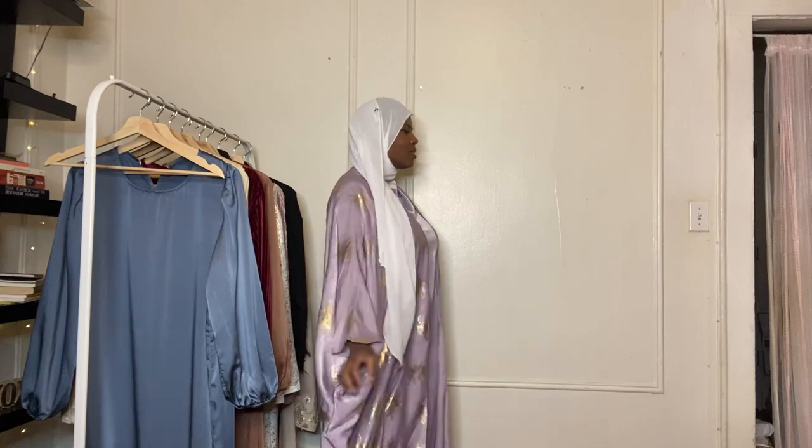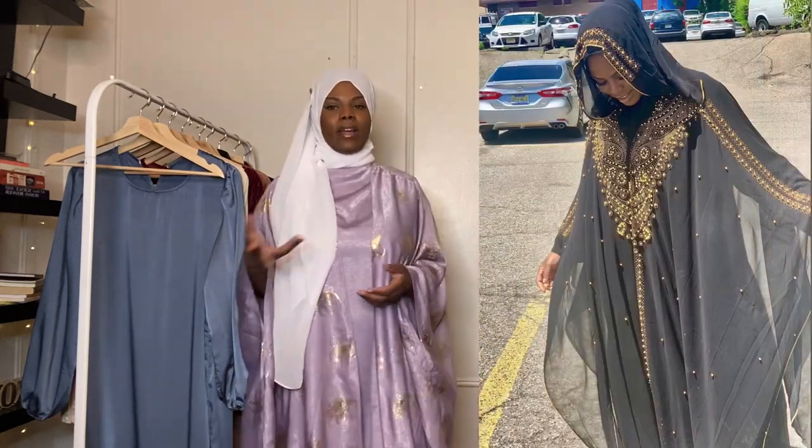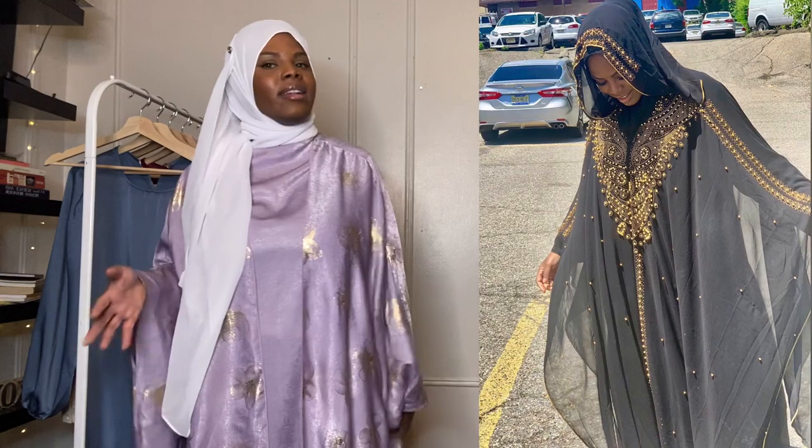Let me know what y'all think about this last one specifically because I don't know how I feel about it. Without the belt it's like a butterfly batwing situation — if you're not Muslim you're probably not used to that style. My first Eid I wore something like that in black and gold and it looked really nice. I'm just not sure how I feel about this one, so definitely let me know.